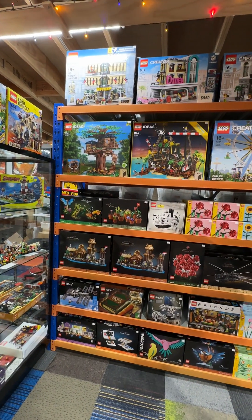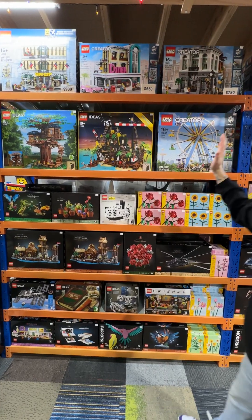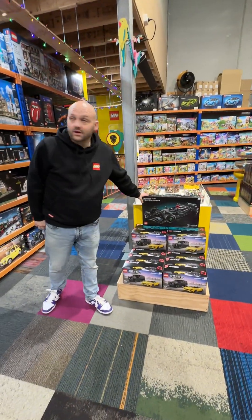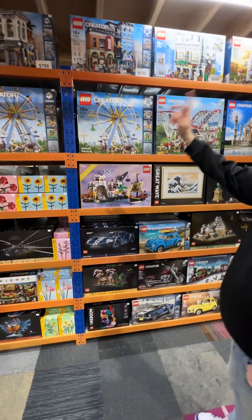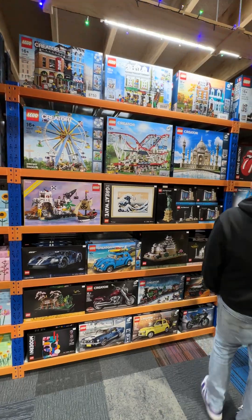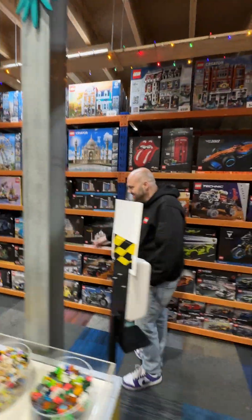We've got Grand Emporiums, Diners, Brick Banks. We've got plenty of Lego Ideas sets available in store. We've got the G Wagon, the Mercedes Formula One car, Ferris Wheels, Coasters, Taj Mahal, Detectives, Parisian, Bookshop, Pet Shop, Corner Garage, Jazz Club and all these amazing Lego sets.